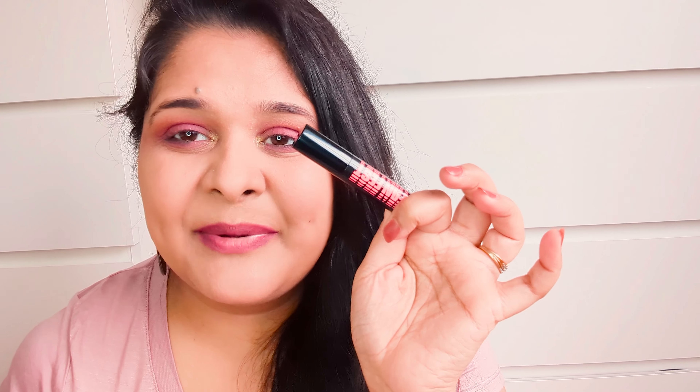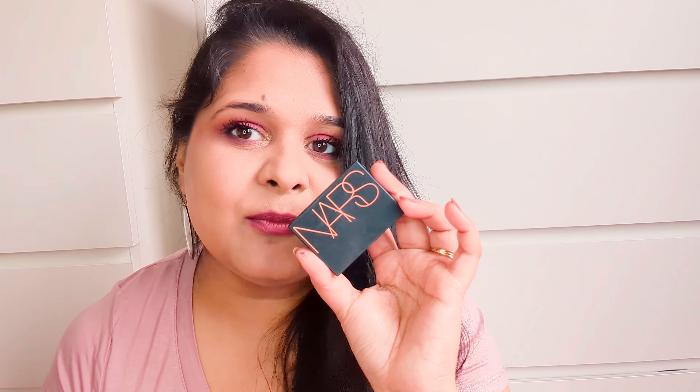Now let's move on to eyebrows. I recently got my eyebrows done after almost two years, so I won't fill them in much, but I will use this brow gel by Anastasia Beverly Hills. It's a very fine brow gel — if you're a beginner you can definitely check this out. It deposits the perfect amount of color on the brow — not too much, not too little, just perfect.